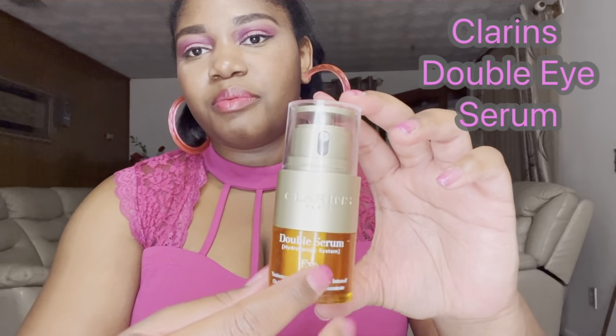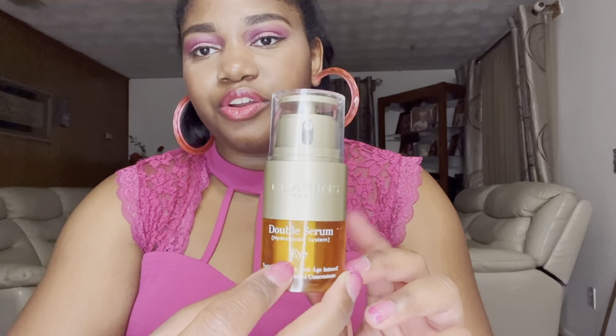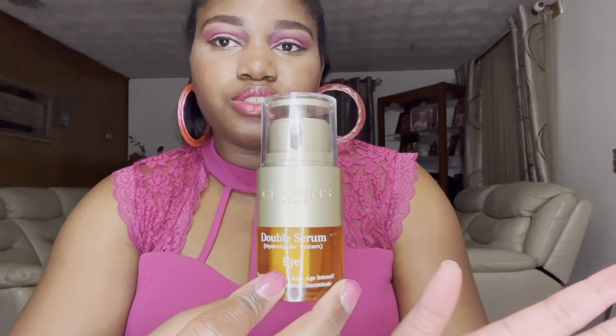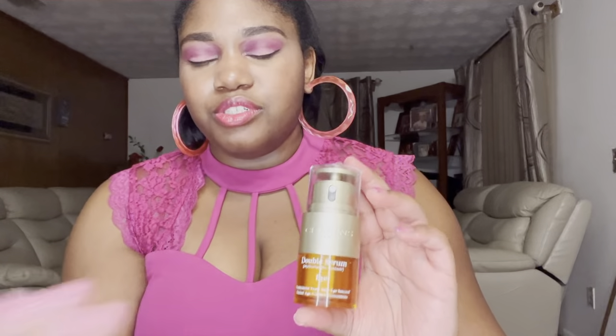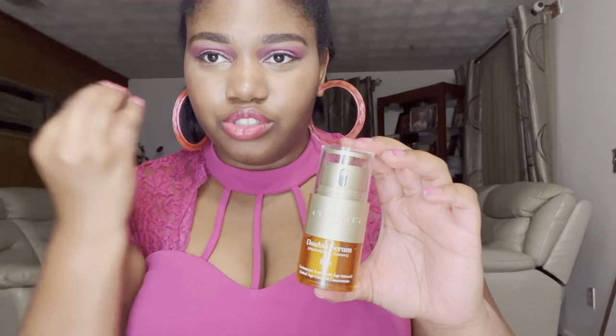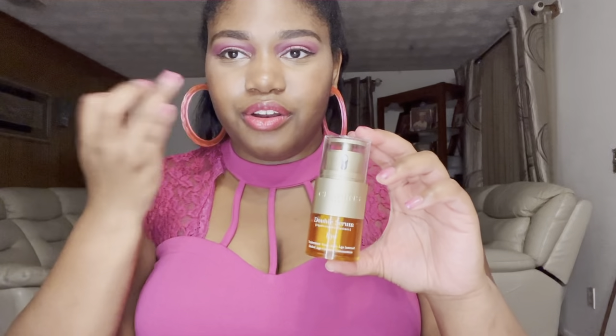Last is the Clarins Double Eye Serum, and this is going to be great for treating under-eye issues such as dark circles and puffiness. It's also deeply hydrating. Every now and then I'll have a client at Sephora who says that when they apply their concealer under their eyes they get really bad flaking, and this would be great for women who get dry patches underneath their eyes. It can be applied underneath the eyes morning and night.